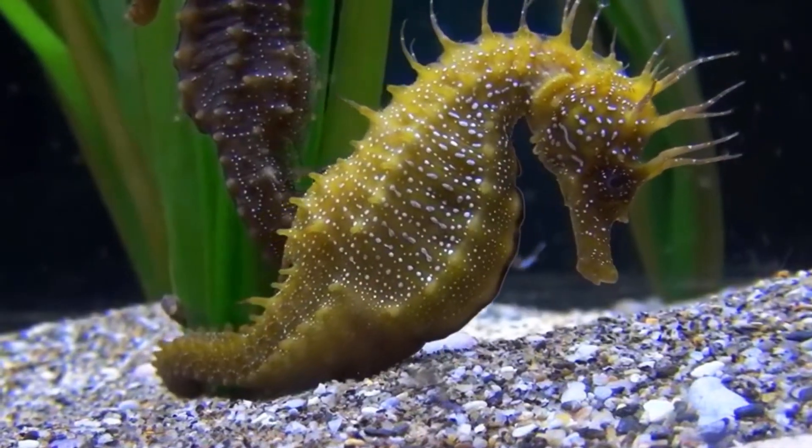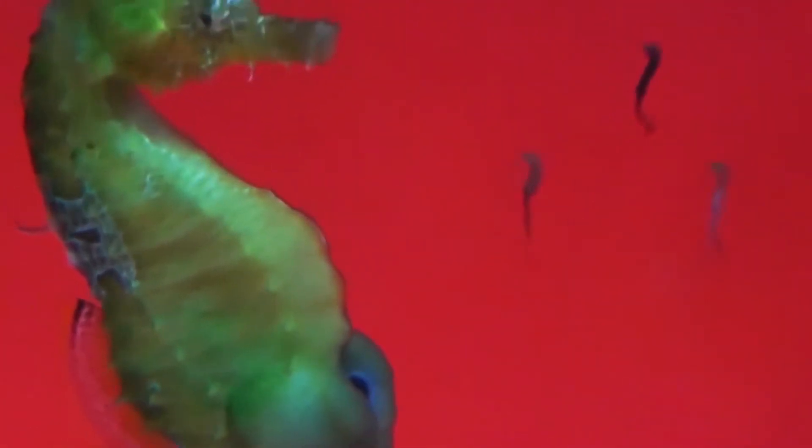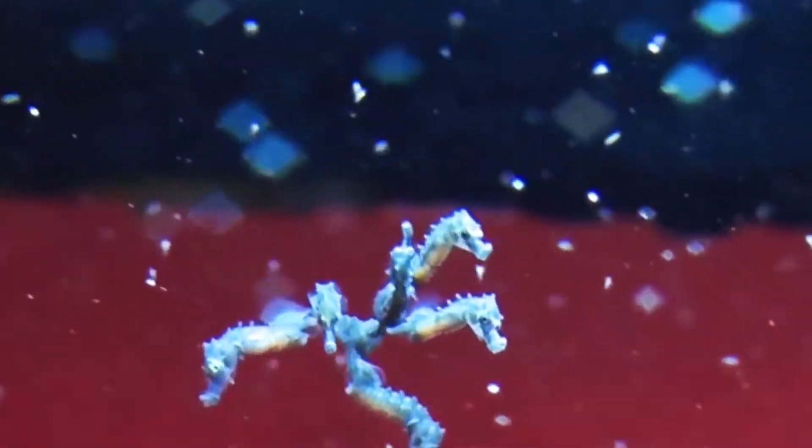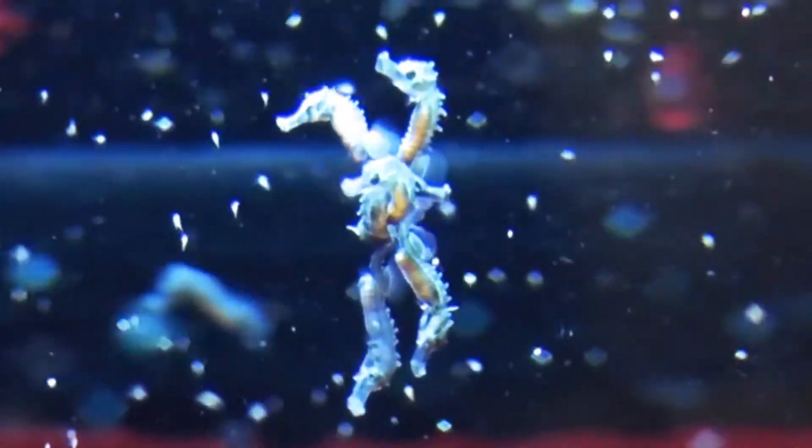After hatching, the little ones still stay in their daddy's pocket for a few days, reaching five millimeters by the time they are expelled. To do this, the seahorse seeks a quiet place in the seabed and clings to a support. The little ones are expelled in small groups until the pouch disappears completely.